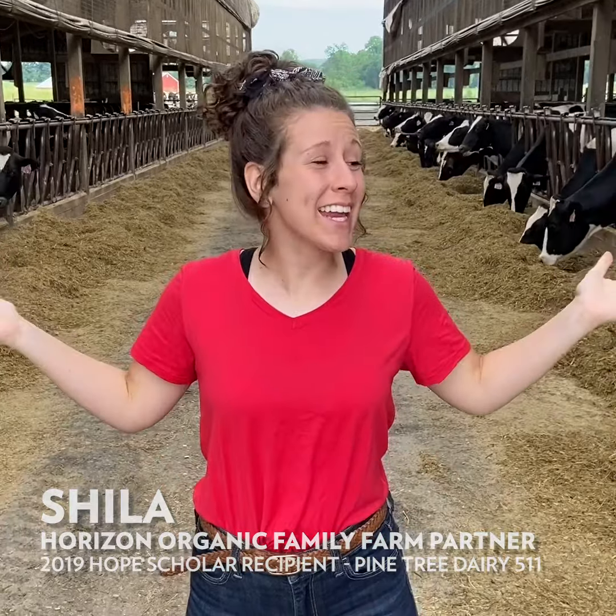Hi everyone, I'm Shyla. I'm a Hope Scholar recipient. Today we're hanging out with our girls and we're going to show you how we give them tender love and care.